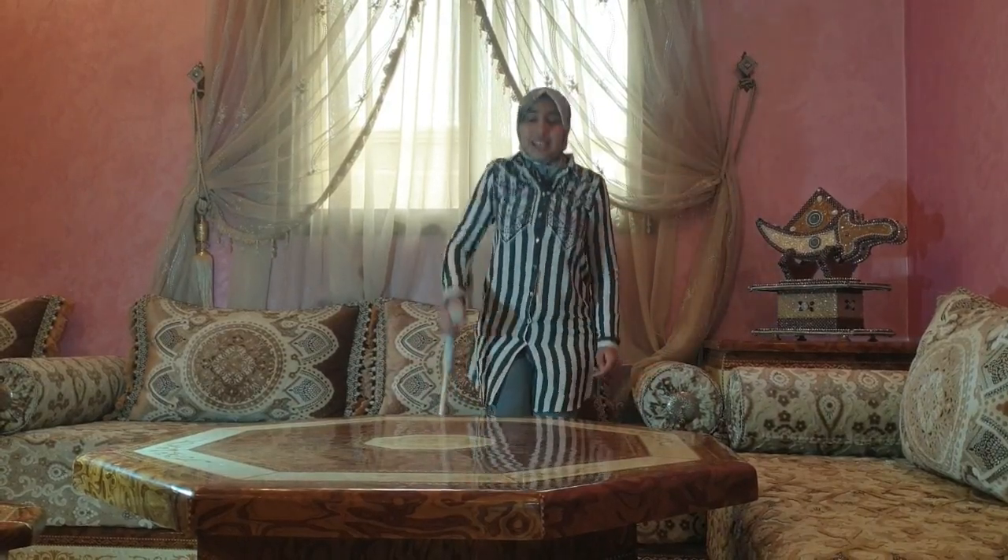Hello everyone, it's me Jayma Radius, and today I've broken my leg again!